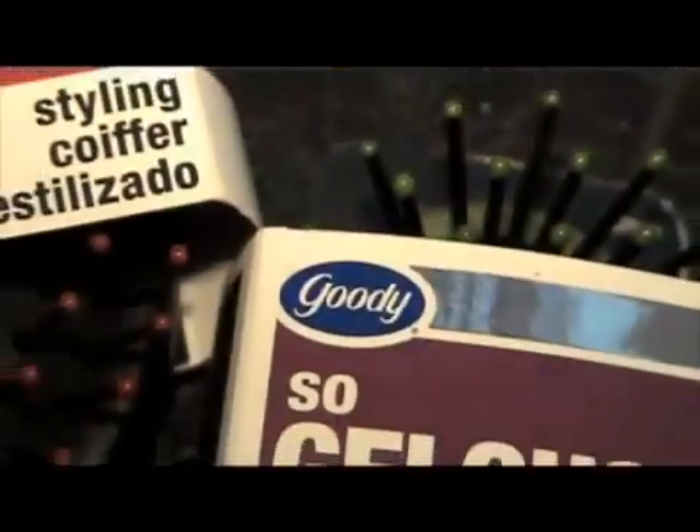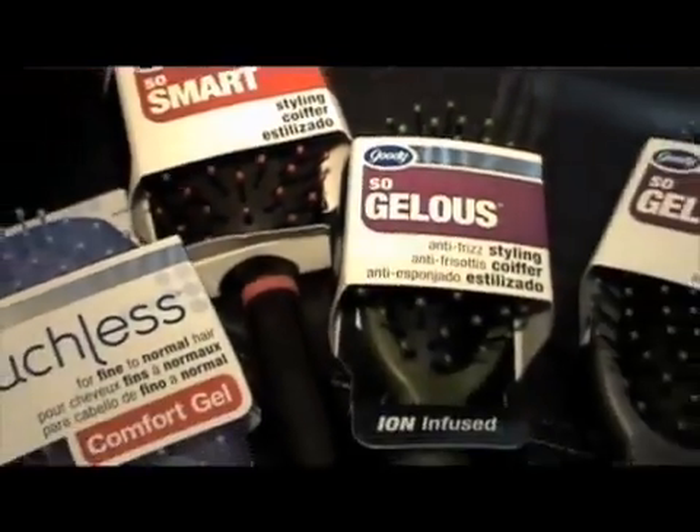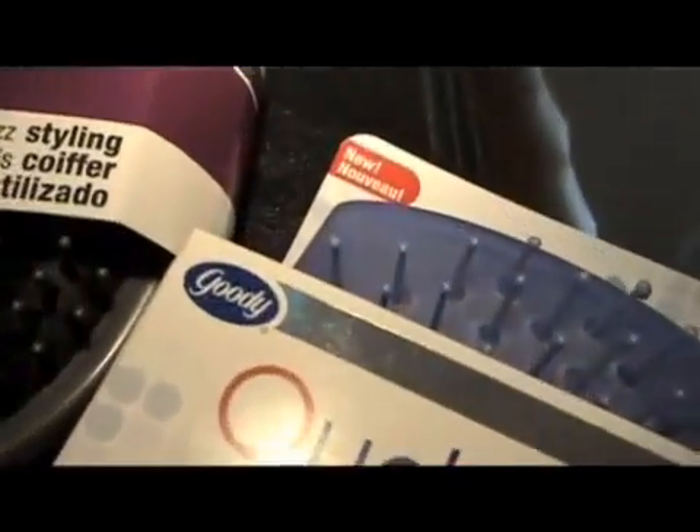There's something I love about brushing my hair, and some of my favorite brushes on the market are the ones from Goodie, because not only do they work great, but they're also super affordable. And I love that.